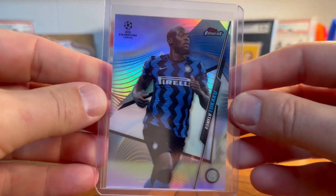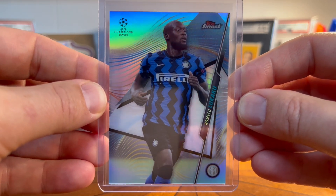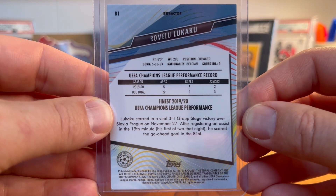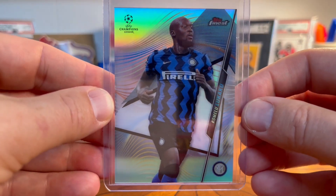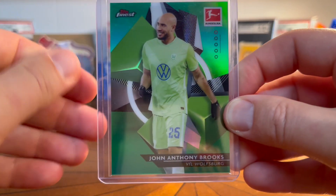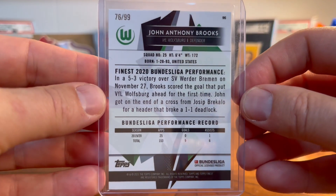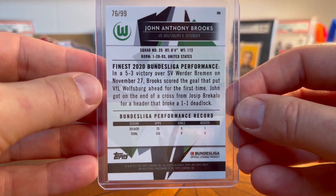One of my favorite players, not American, is Romelu Lukaku — a Belgian. This is a really neat Topps Finest card from when he was with Inter Milan. Just a beautiful, beautiful card. And one more American player — this is John Brooks the defender, who had a pretty big goal the last time the US was in the World Cup. This is a Topps Finest green numbered to 99, his Bundesliga card.